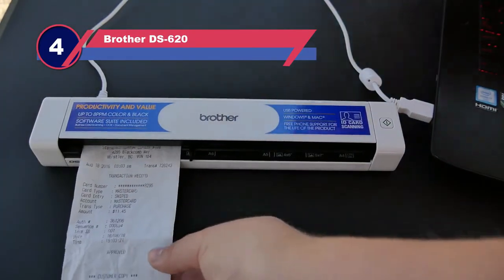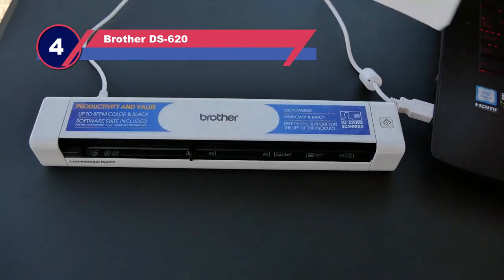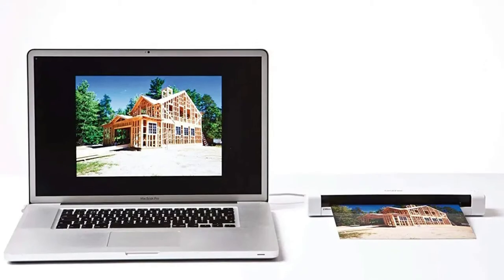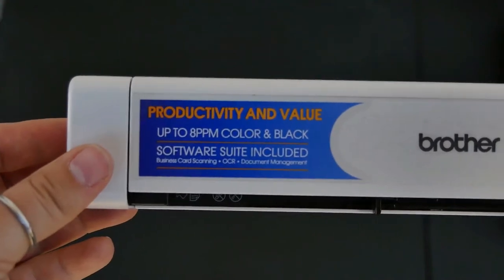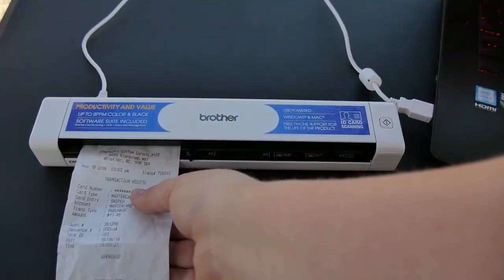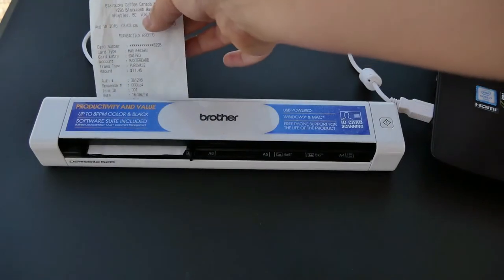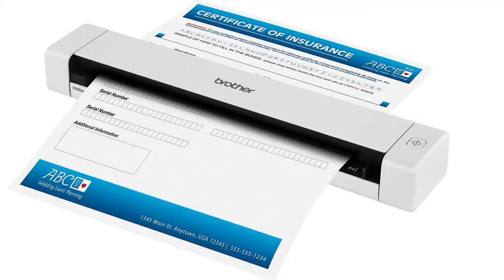Number four: Brother DS-620 photo scanner with feeder. The Brother mobile color scanner allows you to scan pictures and documents. You get a disc with all the drivers you need to use the scanner and its software. You can scan documents and photos of different sizes — simply use the USB cord to plug in the scanner and you're ready to start. In black and white, the speed is up to 8 ppm for efficiency, and it can function in a variety of temperature environments for convenience.